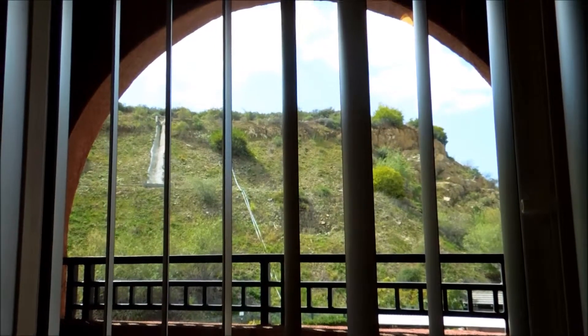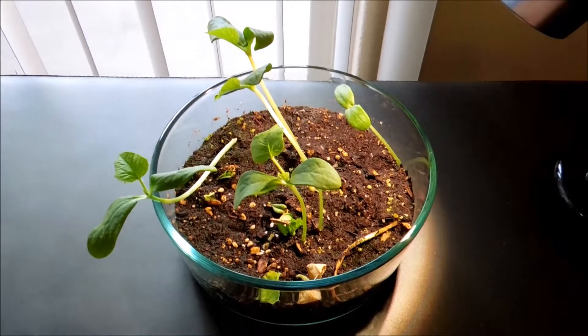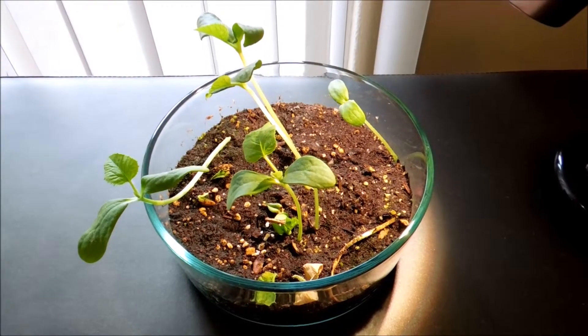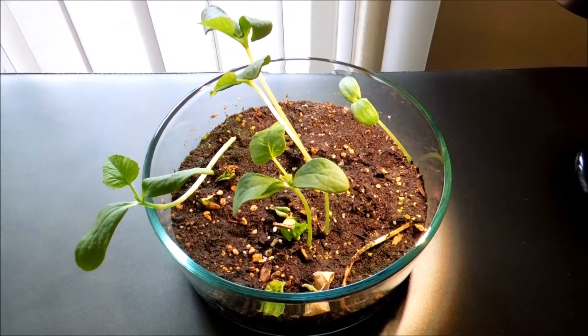It's currently 1:23pm. This is my balcony — the light comes in and it takes until about 2:30 or close to 3pm for the sun to reach over here at this angle. Basically these plants only get about 90-plus minutes of sunlight a day. It's not optimal, but it's still very cold outside. If I opened the sliding window, cold air would rush in. It's been abnormally cold this year in San Diego due to many arctic fronts coming in, so I'm not in a rush to transplant these seedlings outside.